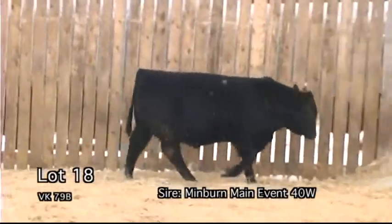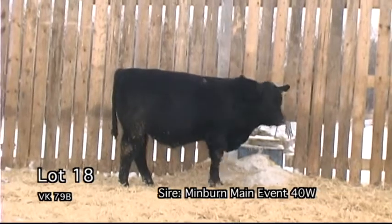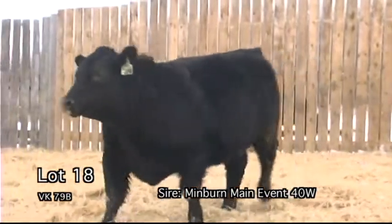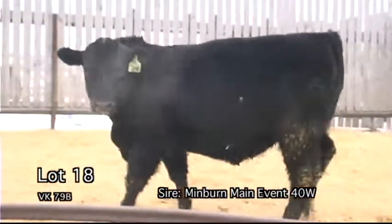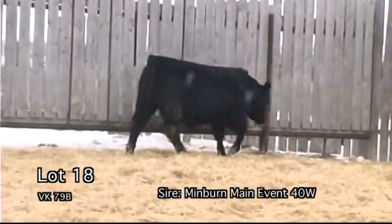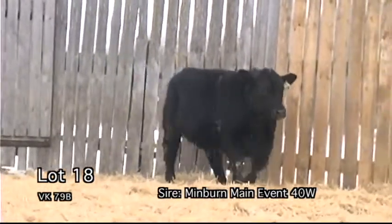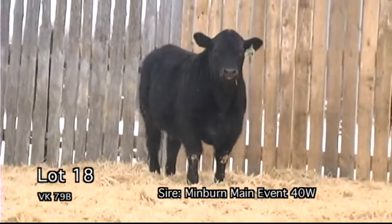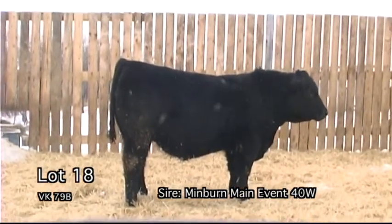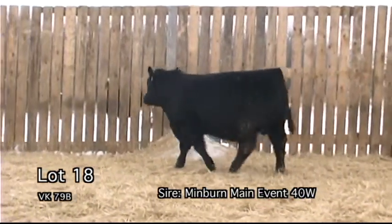VK79B. This bull covers every base in the world — he works extremely well. A maternal brother was a high-selling bull in last year's bull sale, selling to Forsyth Ranch for $19,500 for half interest. This guy has been a favorite of mine all his life and I will always highly recommend him. Lots of predictability right up front in this bull's paperwork. Just try to pick a hole in this guy — extremely correct and smooth shouldered with a proud look.